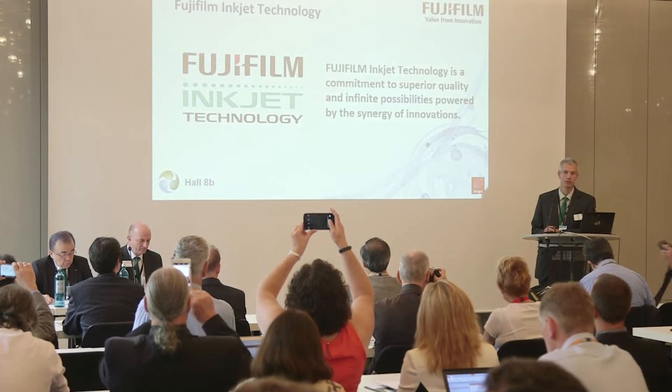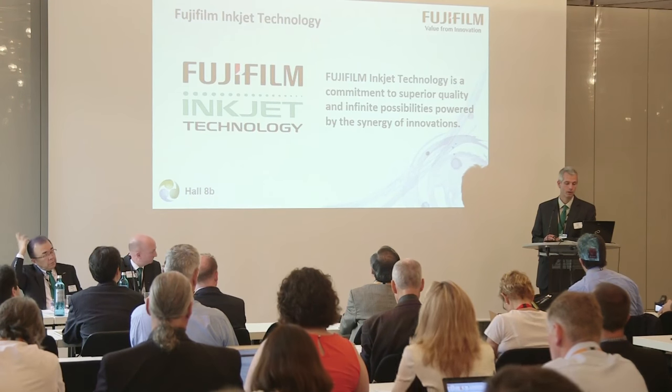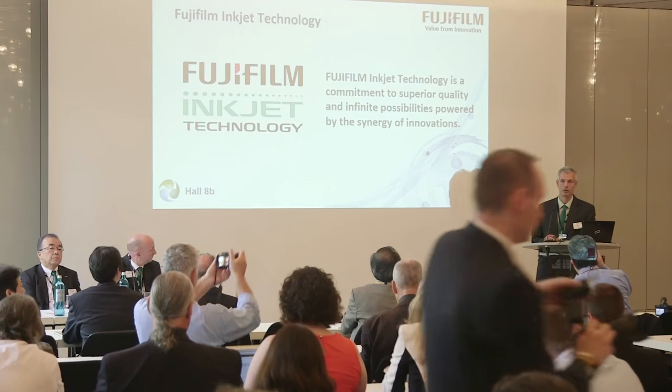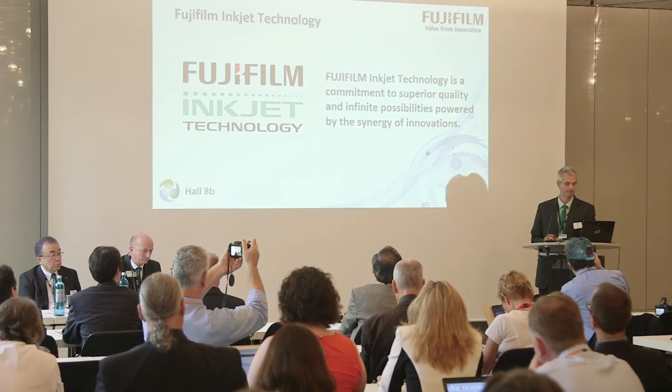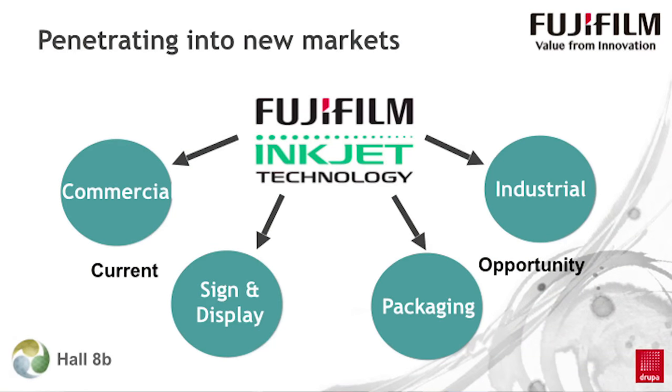Sometimes the whole really is greater than the sum of its parts. We at Fujifilm firmly believe and have shown that the combination of multiple technologies from the same source can create very powerful solutions to meet the true needs of the marketplace. The JetPress 720S is one such example. Fujifilm is displaying some of this technology in the Fujifilm Inkjet Technology Zone at the Fujifilm booth in Hall 8B. Fujifilm currently has inkjet offerings in the commercial and sign and display markets, and has for many years — so inkjet is not new to us.